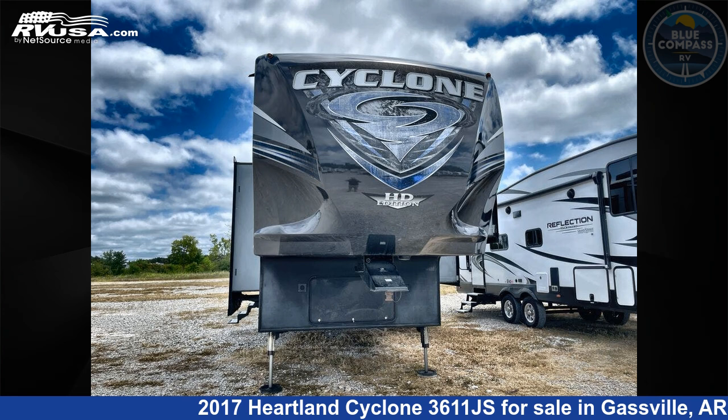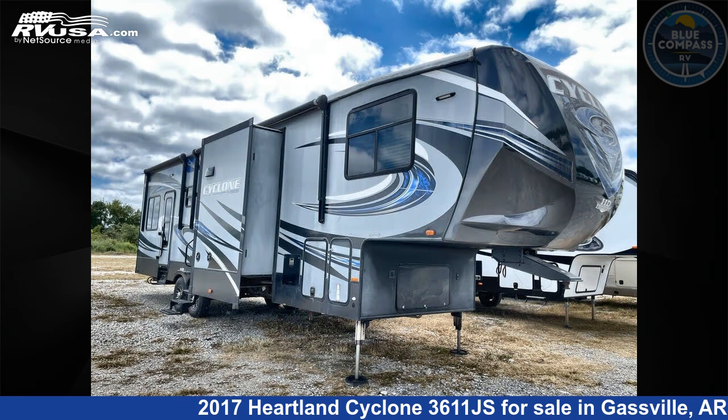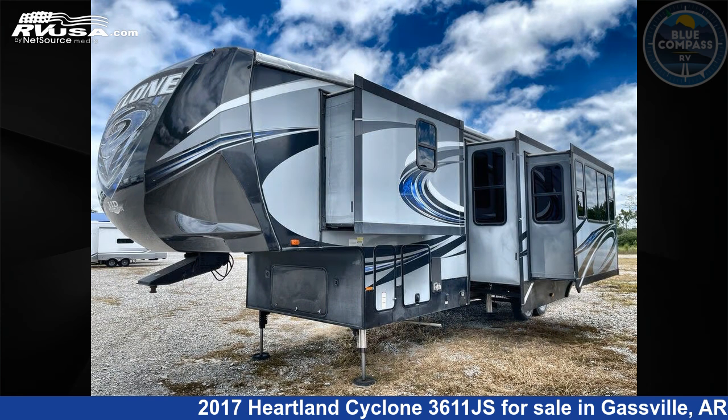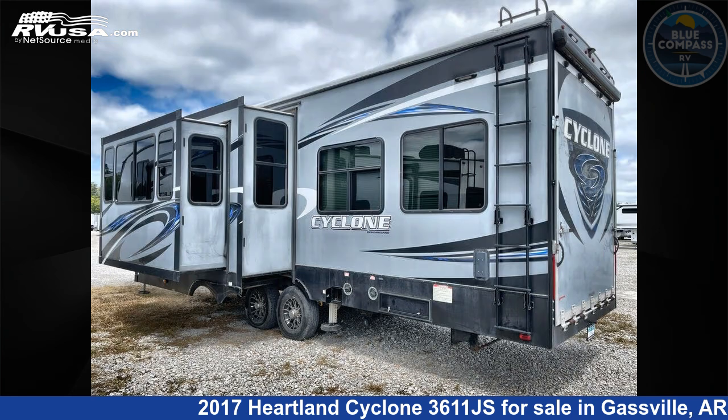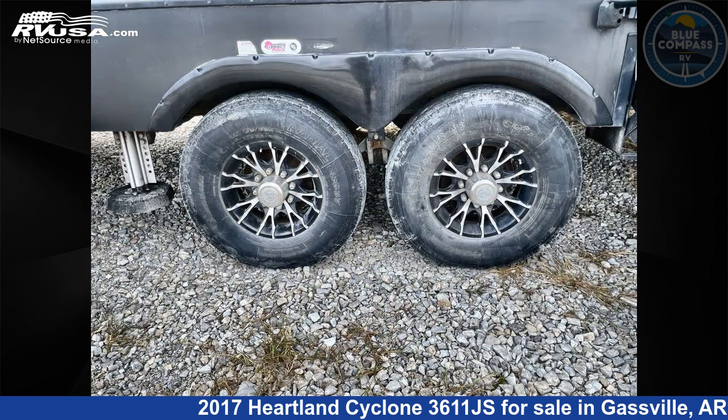This 2017 Heartland Cyclone 3611JS is a toy hauler RV. It is located in Gassville, Arkansas 72635 and is offered for sale by Blue Compass RV Gassville. Click the link in the video description to visit RVUSA.com and see more photos as well as the current price.